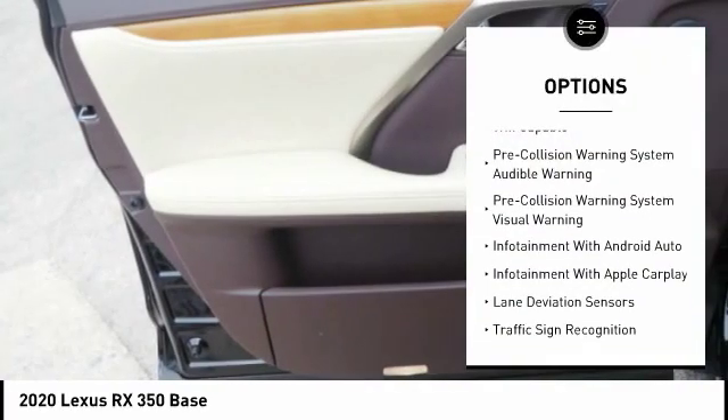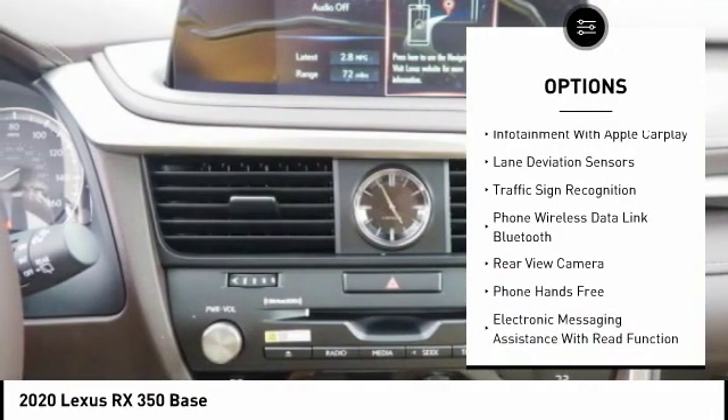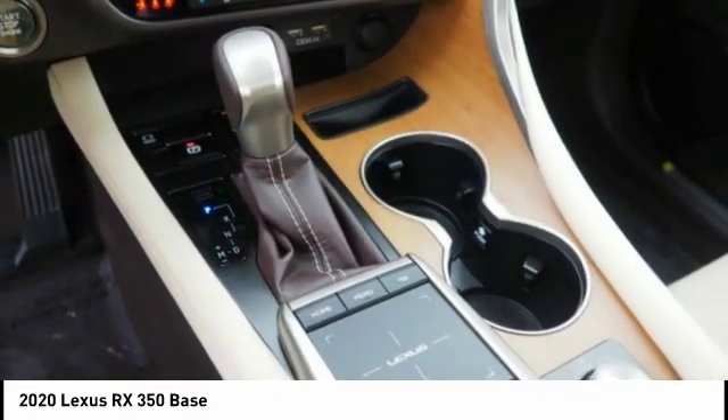Traction control, autonomous braking, stability control, power brakes, compass, clock, child safety locks, tachometer, cargo area light, airbags, driver, knee.